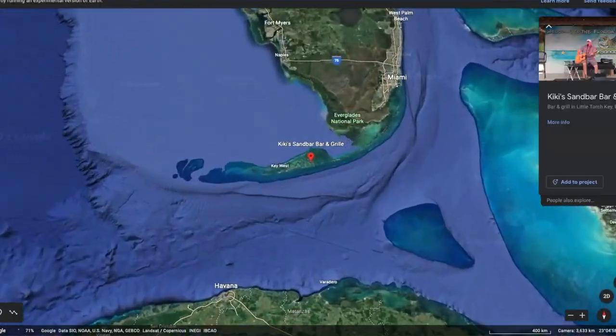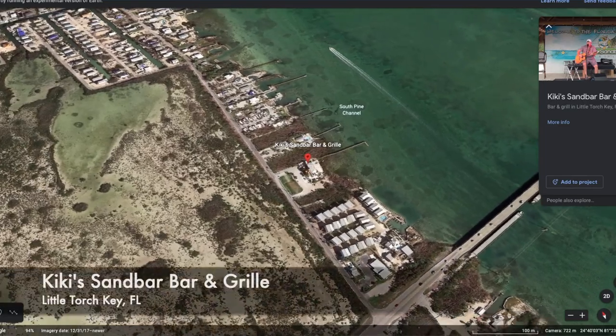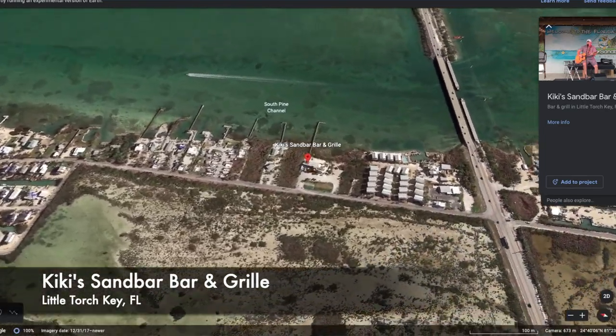Hey everybody, welcome back to Best Food Review Road Trip — the channel where we go all over the country and eat at fabulous, and sometimes not so fabulous, places and bring reviews to you. Today is a beautiful day and we are down in the Florida Keys. We are in Little Torch Key and we've decided to eat at Kiki's Sandbar. This place comes highly recommended and it has our favorite thing, which we're going to introduce you to in a moment.